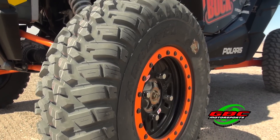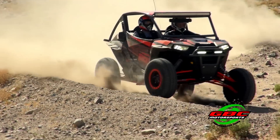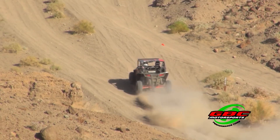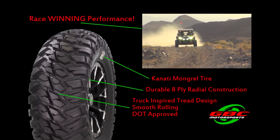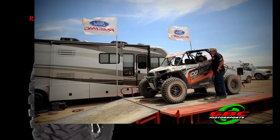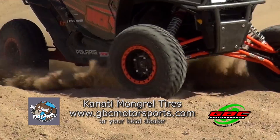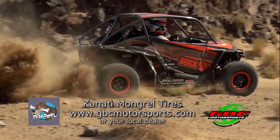GBC Kanadi Mongrel tires are designed to excel in all types of drier hard pack conditions, and with DOT approval, they're ideal for street legal use. Their 8-ply radial construction and truck-inspired tread design provide smooth, stable, and durable performance, with wins at Baja Works and King of the Hammers to prove it. For more, visit GBCMotorsports.com.